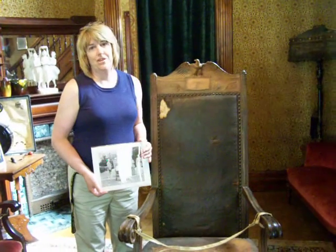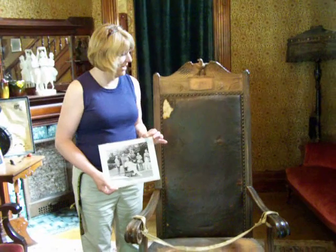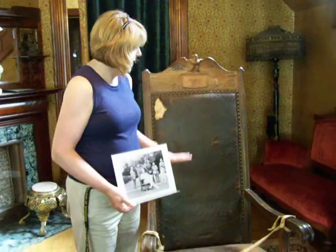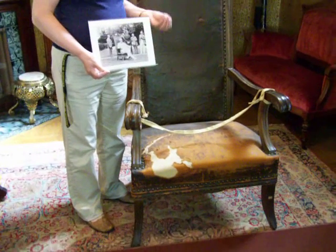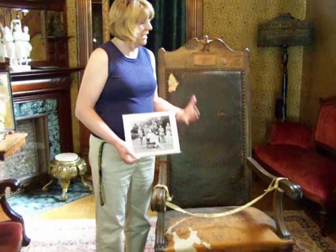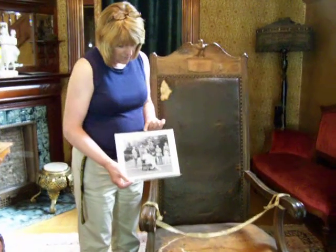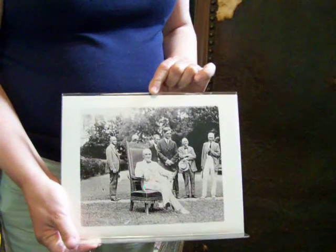Among the many original items in the Harding home is something that was very important to President Harding, and that's this chair here. It's not in perfect condition anymore — leather doesn't age very well — and we don't want everything restored to its perfect condition. We try to conserve the condition, but not to restore everything. This chair is featured in this picture, and this was taken in July of 1921.